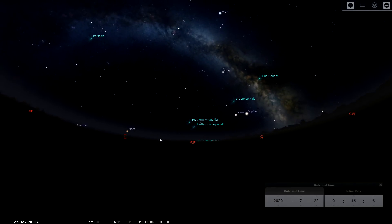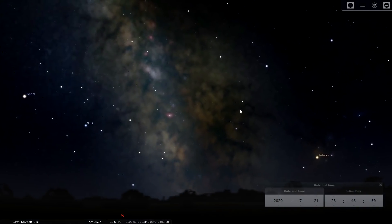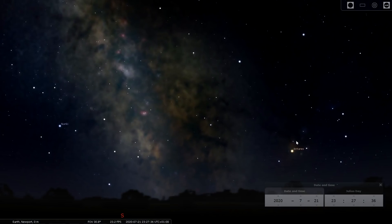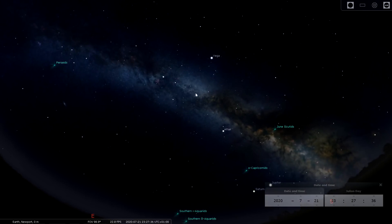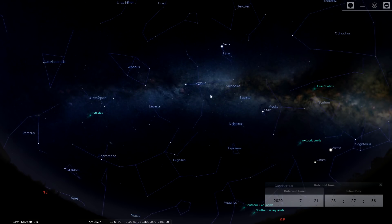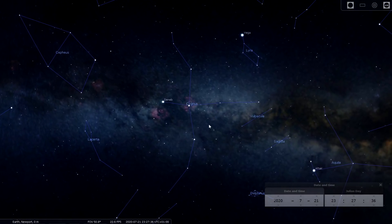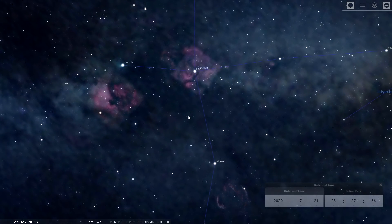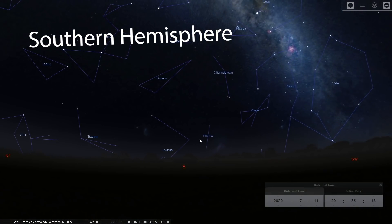If you have a star tracker there are some really nice targets in the Milky Way core: the Trifid and Lagoon nebulae are a great area to point your tracker, and Rho Ophiuchi is an amazing region too. If you want something a little higher in the sky and away from light pollution, the Cygnus region of the Milky Way is another excellent choice — you've got the North American Nebula, the Pelican Nebula, and the Sadr region, all nice easy targets for beginners.